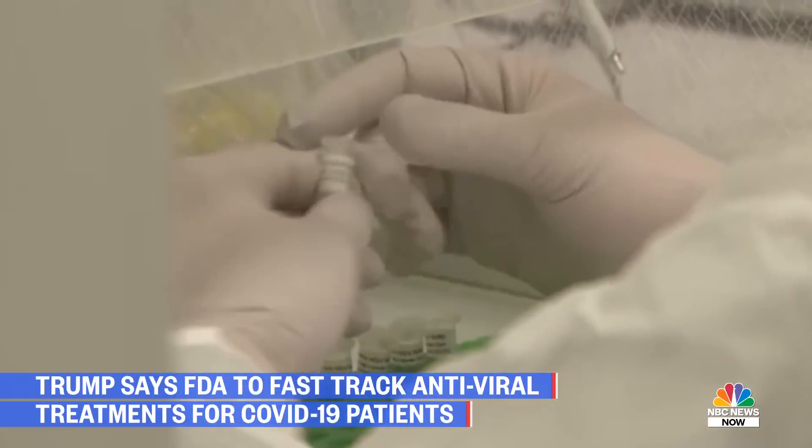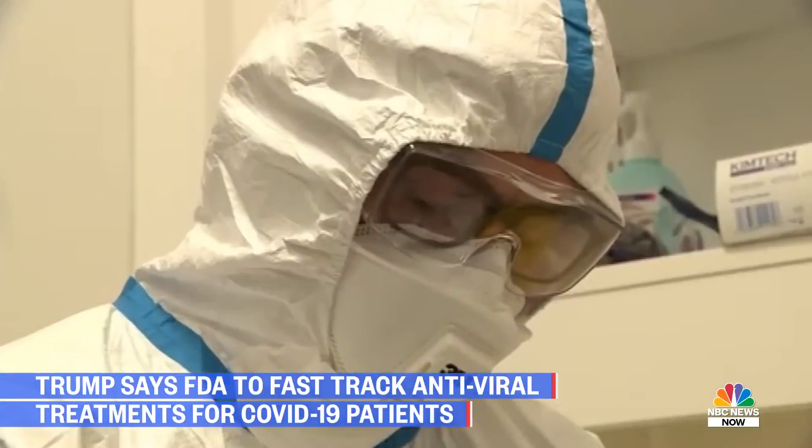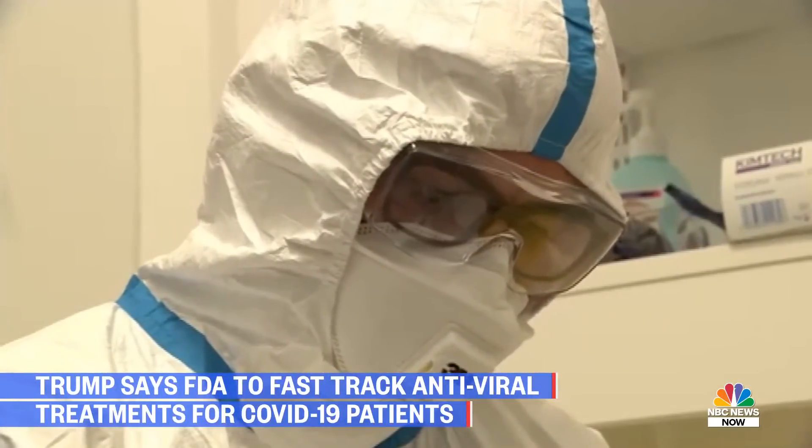The World Health Organization held a briefing on March 6th, 2020, where the director general announced that they alone received 20 applications for the purpose of vaccine development.